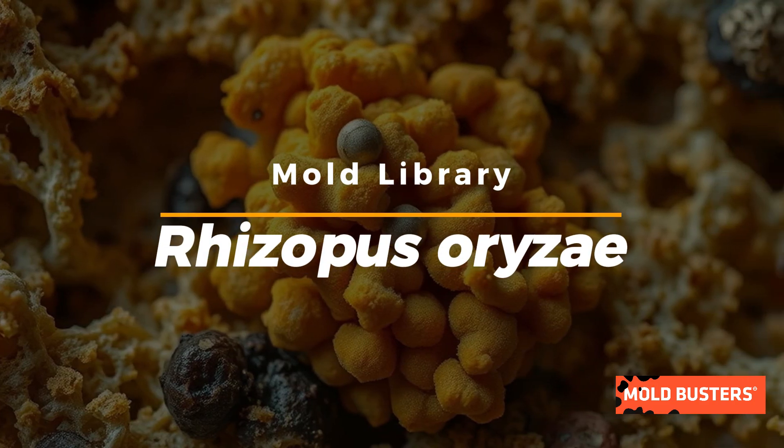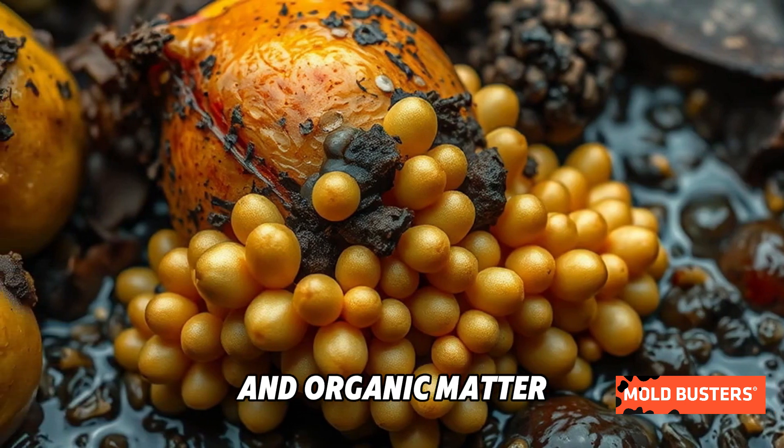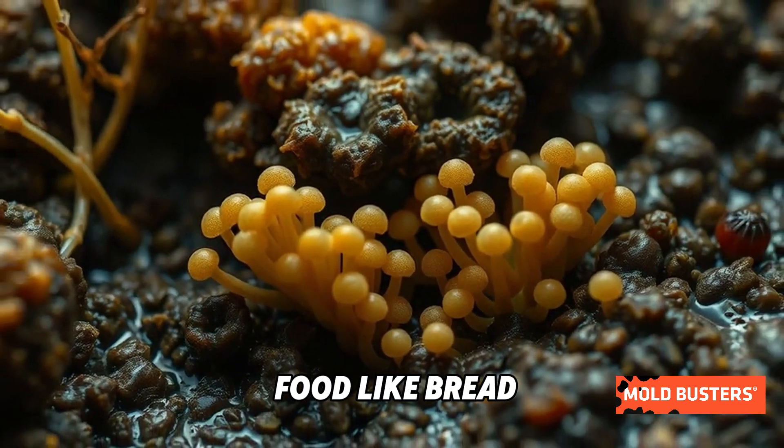Meet Rhizopus oryzae, a fast-growing mold that loves damp environments and organic matter. You've probably seen it before, creeping across spoiled food like bread and fruit.